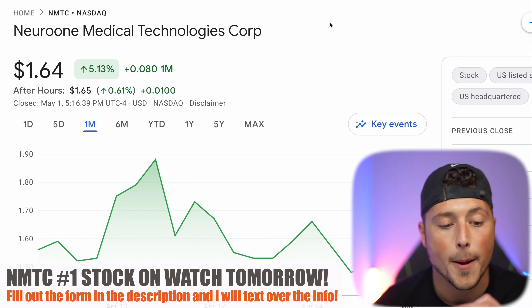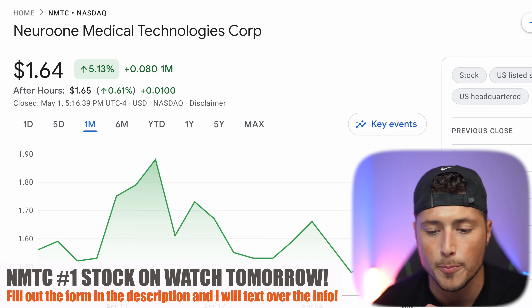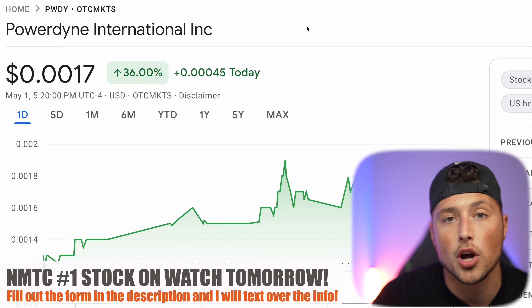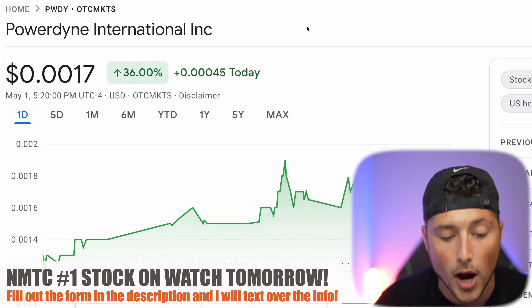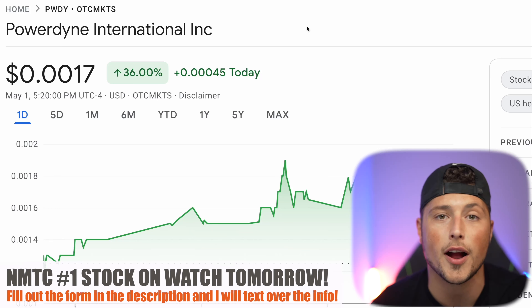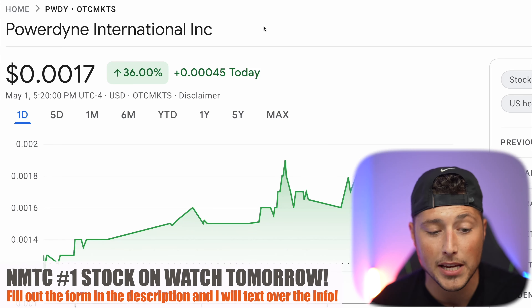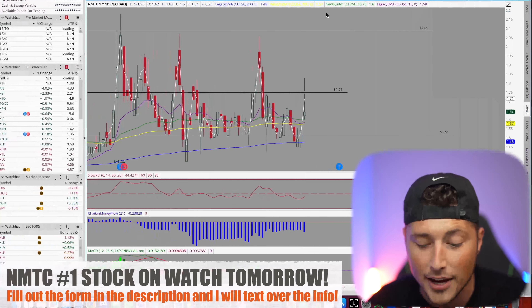Let's briefly touch on a couple of other penny stocks. Ticker symbol PWDY, which was on my radar in yesterday's video, is up 36% today — a huge win for anyone subscribed to the channel with bell notifications turned on.